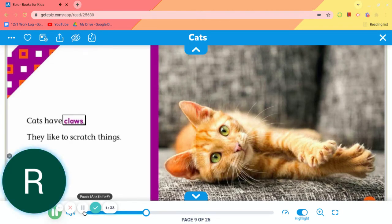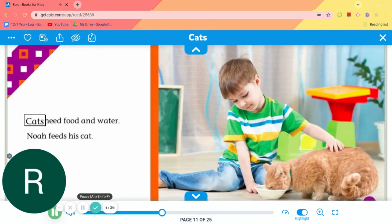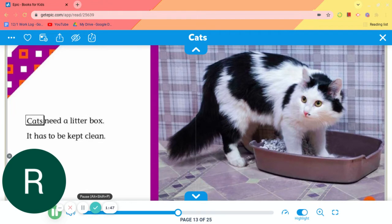Cats have claws. They like to scratch things. Cats need food and water. Noah feeds his cat. Cats need a litter box. It has to be kept clean.